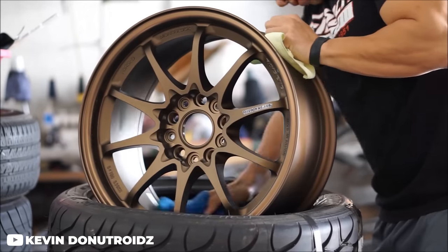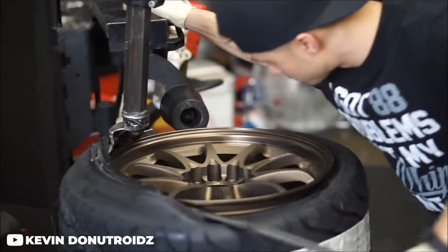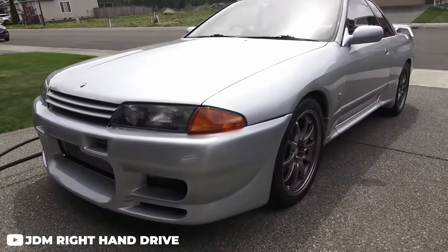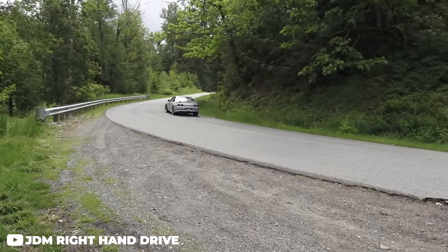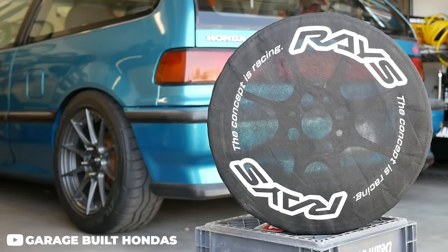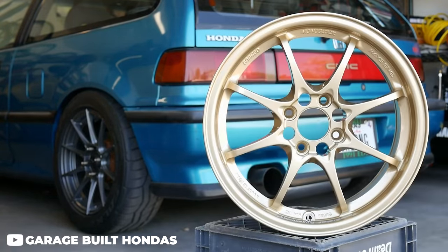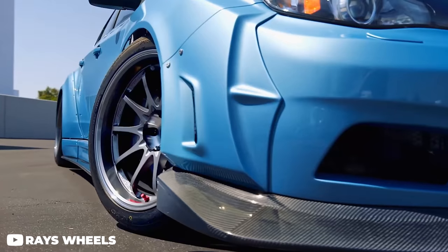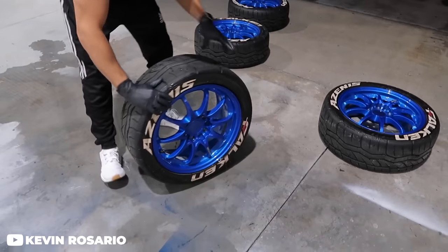Next up is the Volk CE28N. This wheel is all about performance, taking everything that makes the TE37 popular and upping it just a little bit — not only by adding more spokes for increased rigidity, but also somehow further reducing the weight. CE28 stands for Competition Expert, 2.8 kilograms, lighter than the TE37. The 90s just made some of the best stuff, from the best cartoons to the most iconic cars and wheels.